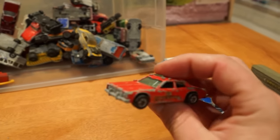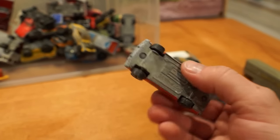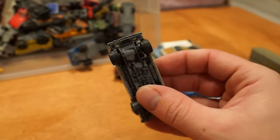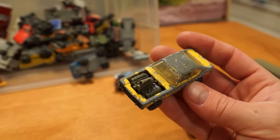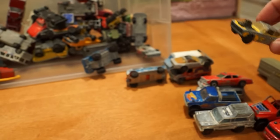Oh wow — Hot Wheels Fire Chief. Big deal. And here we've got a Majorette something or other, or it's a Matchbox. Looks like the doors open but they do not open. There's definitely a blown head gasket on that motor — oil and coolant everywhere.